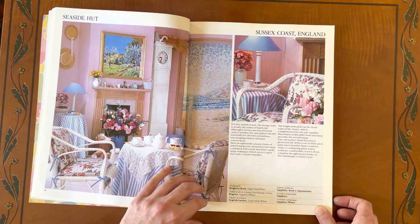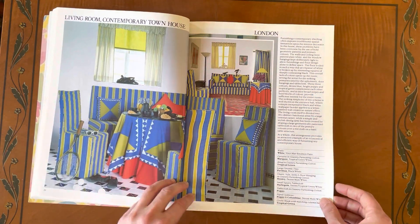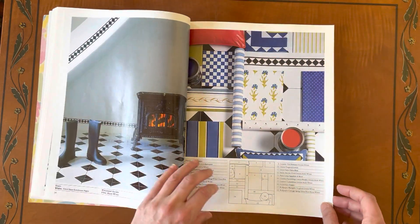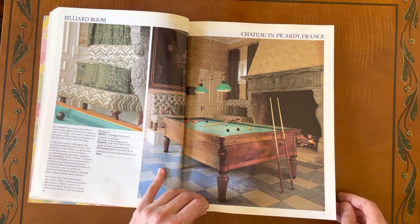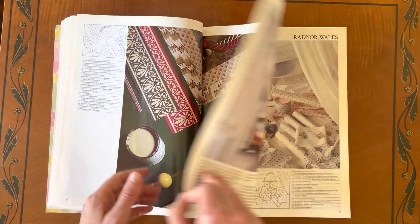This candy stripe wallpaper is called Brighton Rock, which I think is so sweet. This next page just seems very off-brand so we're going to skip past that because I don't like it at all. And here's a billiard room, which is very grand — I definitely don't think many people have those.